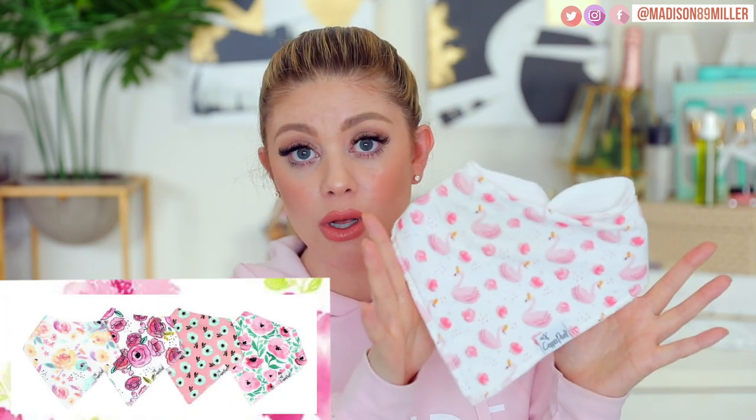Around three months, babies are spitting up, possibly getting ready to tease, and drooling a lot more. I was changing Riley's outfit so much, and finally I whipped out my bandana bibs — these are a lifesaver. I have so many different patterns. My favorites are from Copper Pearl. I recommend going to her website instead of Nordstrom's or Amazon because she has way more variety and they arrive faster.